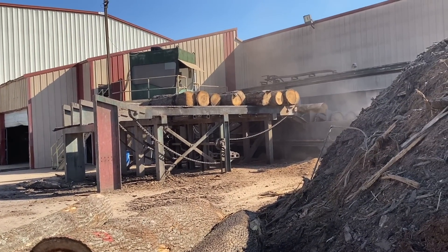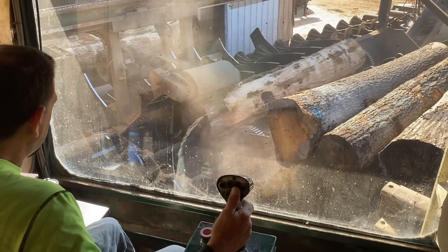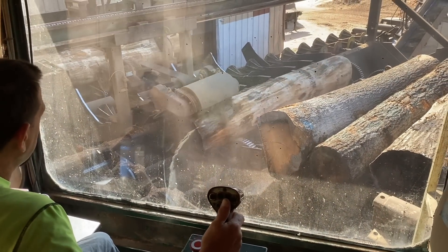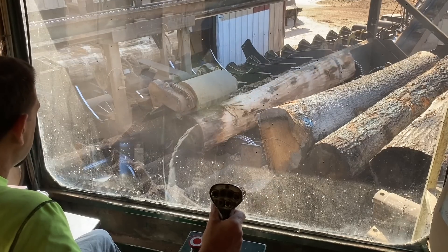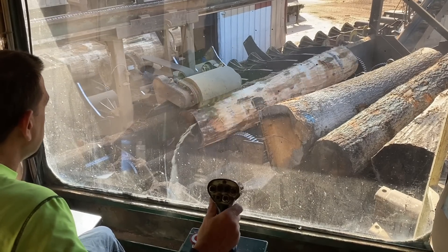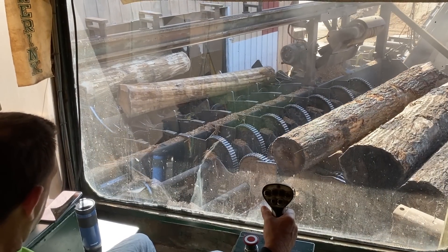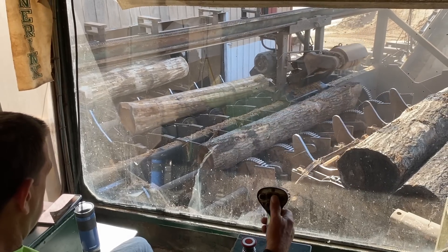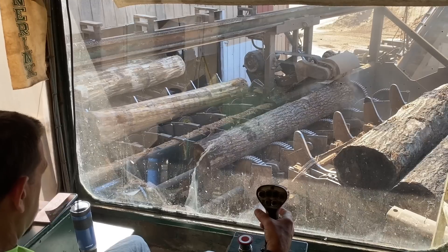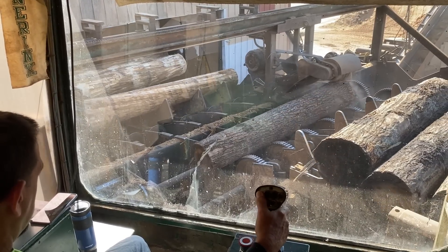The first stop for the logs is the debarker. It removes the bark, but that's not what we're really trying to do — we're trying to get all the dirt and rocks and debris off the logs, because that's what dulls all the saw blades. This debarker can also make the butt a little smaller on that log. He can kind of shape the log a little bit to make it fit in the sawmill better.